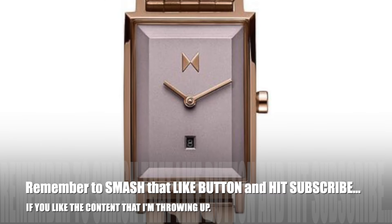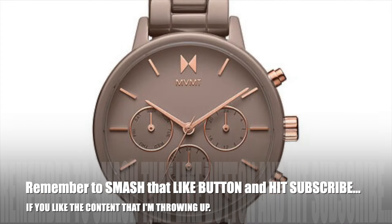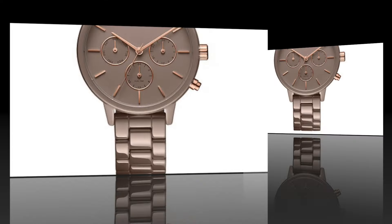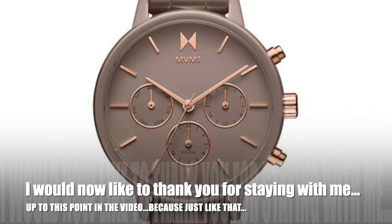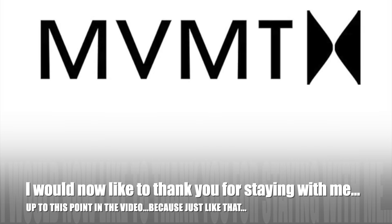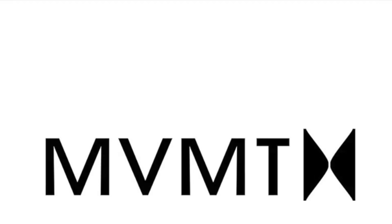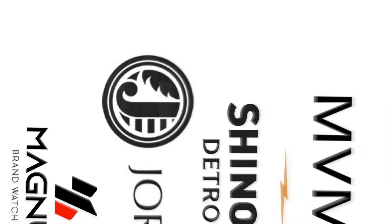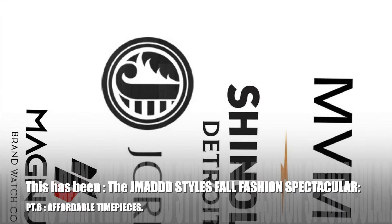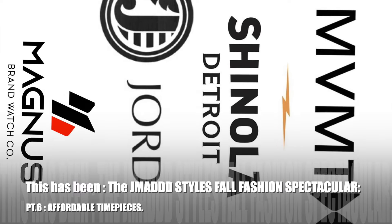Just as a reminder, remember to smash that like button and hit subscribe if you like the content that I'm putting out. I would now like to thank you for staying with me up to this point in the video — because just like that, this has been the J-Mad Styles Fall Fashion Spectacular Part 6: Affordable Timepieces.